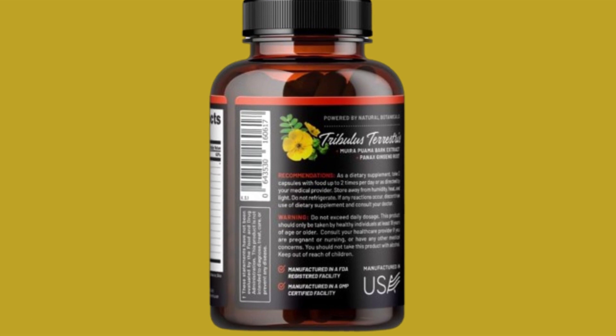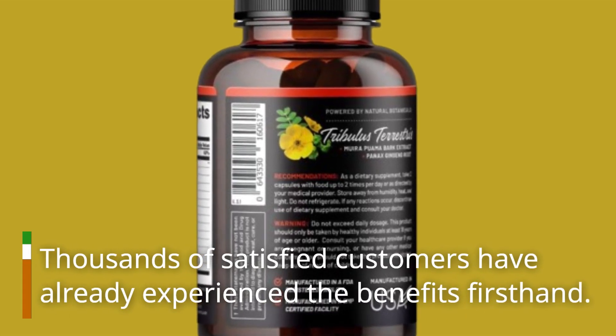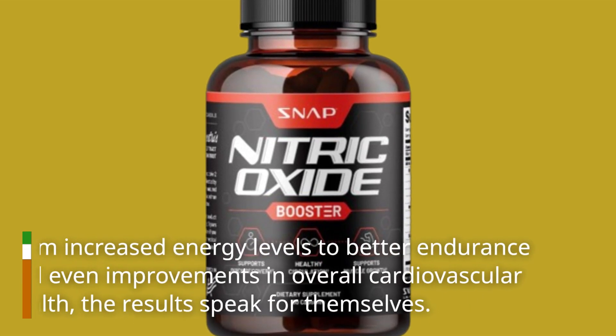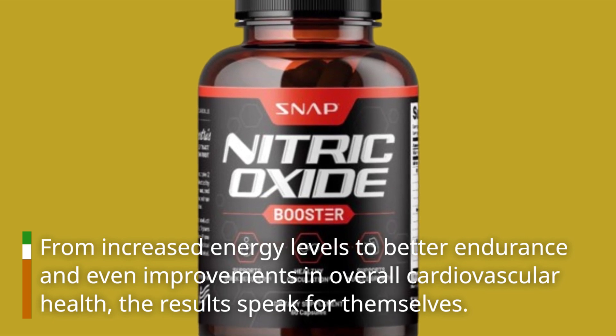Don't just take our word for it. Thousands of satisfied customers have already experienced the benefits firsthand. From increased energy levels to better endurance and even improvements in overall cardiovascular health, the results speak for themselves.